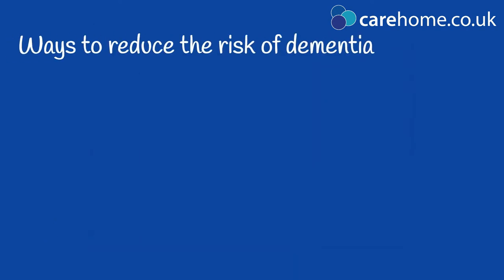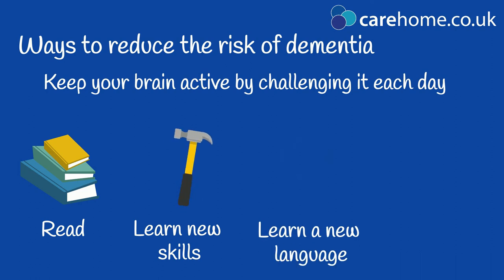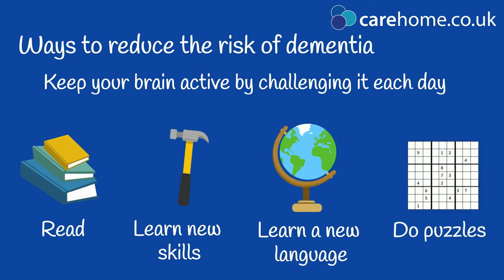There are lifestyle changes that you can make to reduce your risk of developing dementia. Keep your brain active and agile by making sure to challenge it each day. Read books, particularly novels, learn new skills, learn a new language and do puzzles such as crosswords and Sudoku.